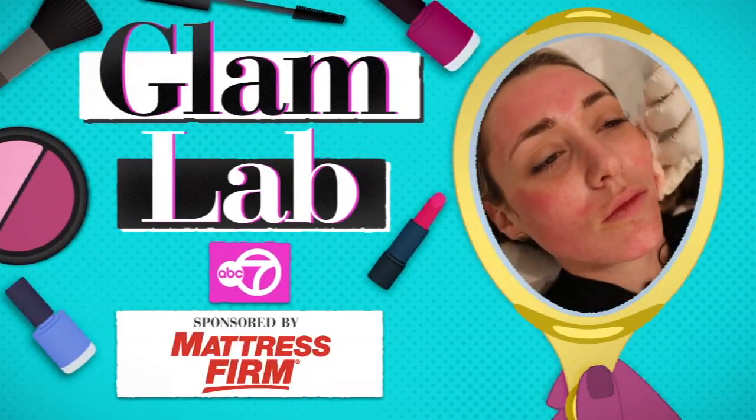Hey everyone, it's Joe and next up in the Glam Lab I am checking out the Vampire Facial. It's also known as the PRP Facial, which stands for platelet-rich plasma. Hold up — before we go any further, I am giving you fair warning. If you cannot do needles, if you cannot do blood, skip to the next video now. It's a bloody mess.